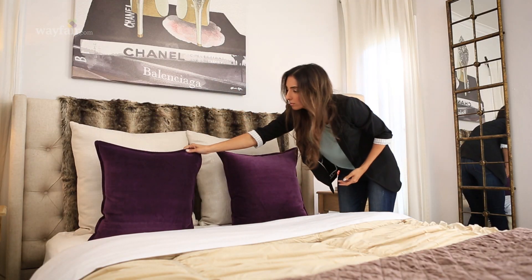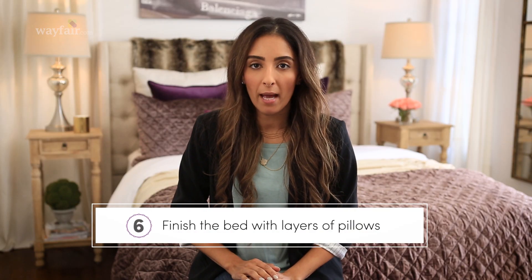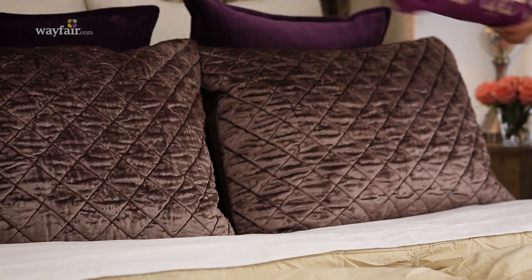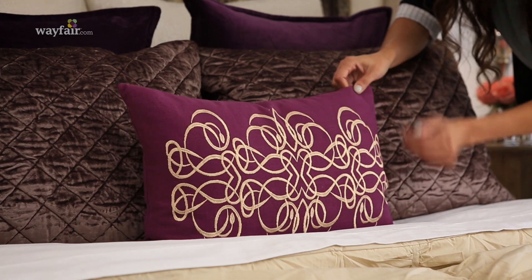And now let's talk pillows. For a full or queen-size bed, you need two European pillows and two standard pillows in addition to your accent pillows. For a king, the rule of thumb is sets of three.